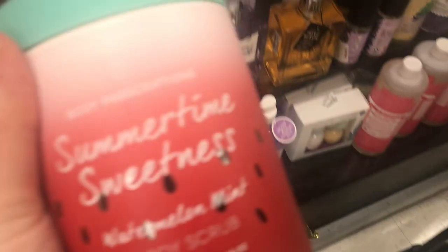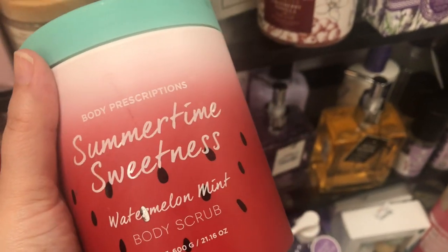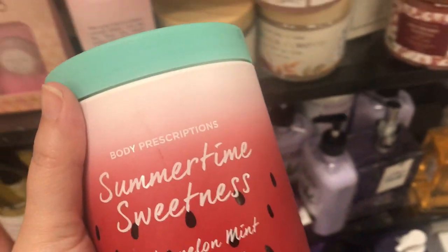Body wash for $2.00 — this smells really good and I was going to grab it, but somebody poked a hole in it so I'm not going to grab it. But the packaging is super cute.